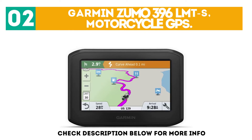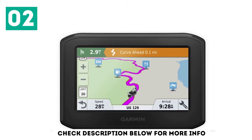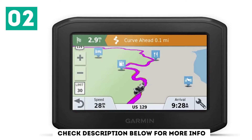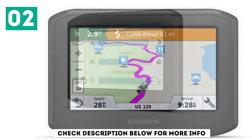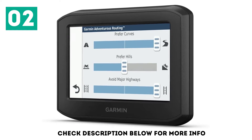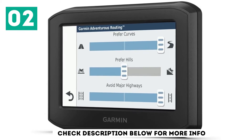At number 2: the Garmin Zumo 396 LMT-S Motorcycle GPS. This glove-friendly device has a sunlight-readable 4.3-inch display. It's resistant to fuel vapors, UV rays, and harsh weather. It allows hands-free calling, smart notifications, and GPX file sharing for group rides.